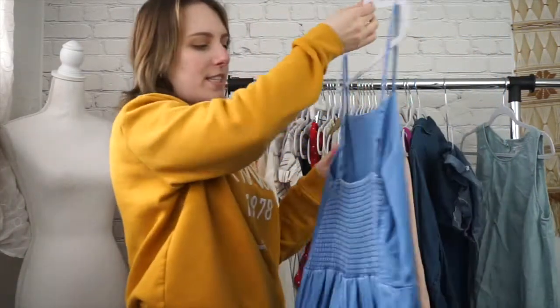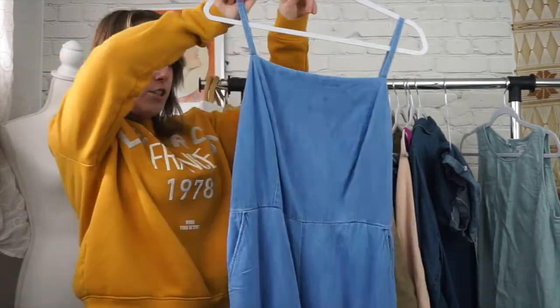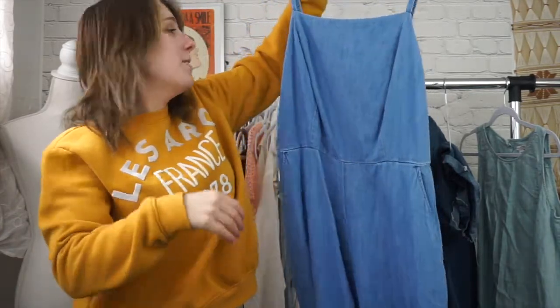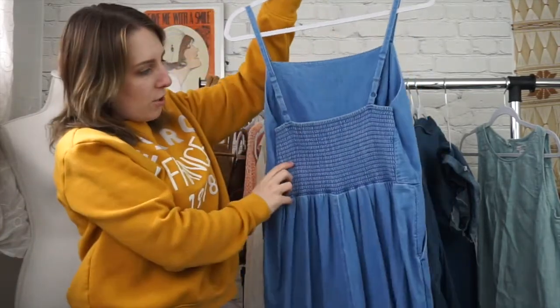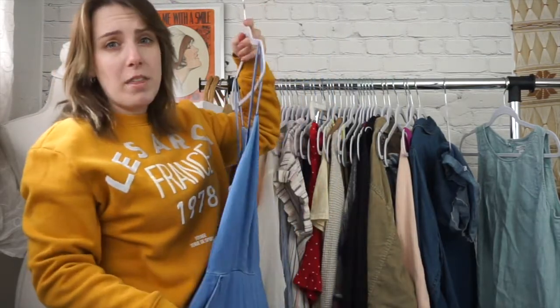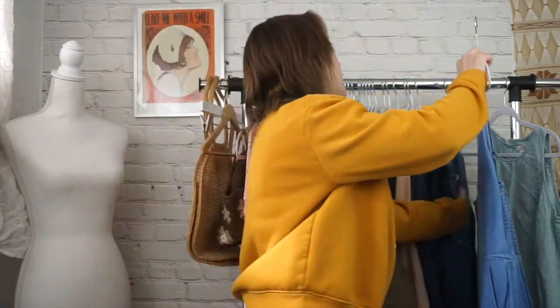Next is a really cool piece — an Old Navy piece, size large. It is a jumpsuit and it has these great wide legs, but they're cropped, and then the back is smocked. So this is really comfortable, really great for a hot day. It looks really good with like a pair of wedges. I would totally style it with wedges. So I grabbed it.